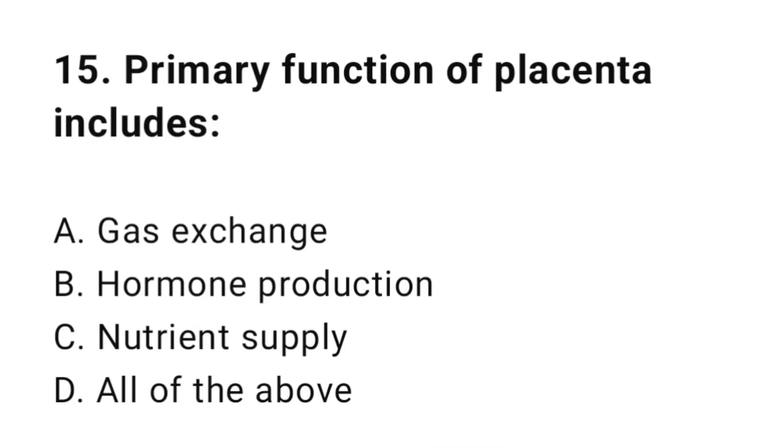Question number fifteen: Primary function of placenta includes? The correct answer is D, all of the above.